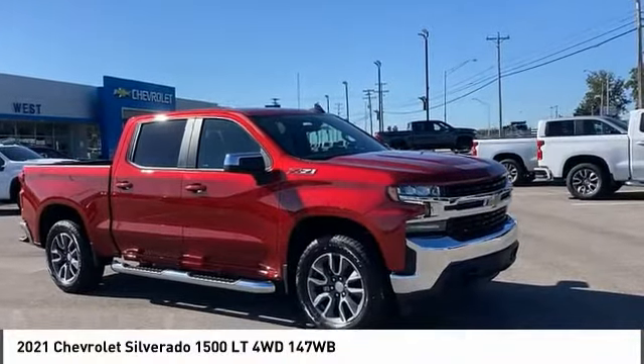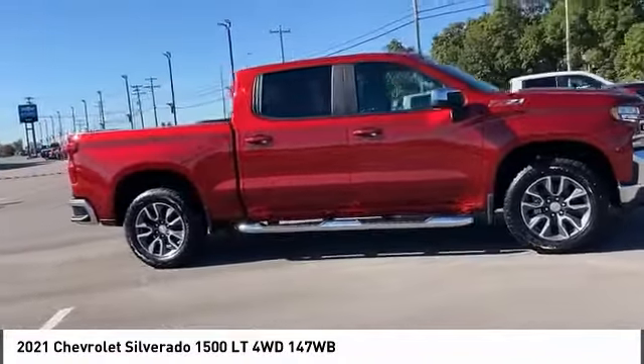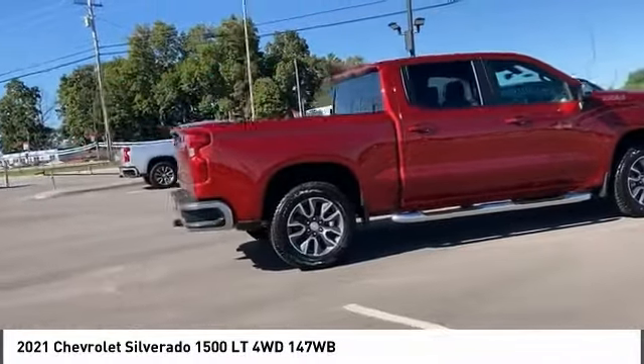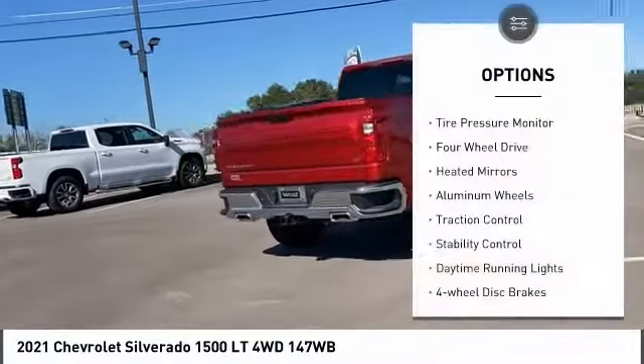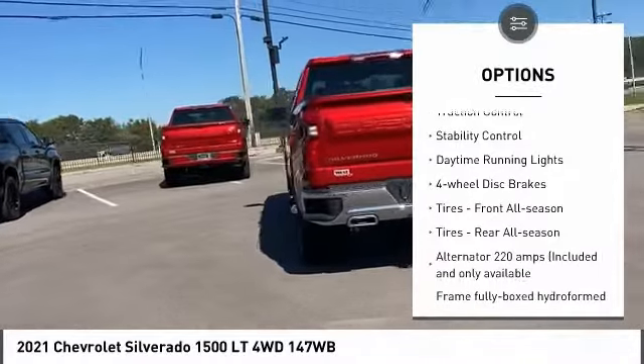We are pleased to show you the 2021 Silverado 1500. The Chevy Silverado 1500 has the lowest cost of ownership of any full-size pickup. Here are some of this vehicle's great options: tire pressure monitor, four-wheel drive, heated mirrors, aluminum wheels.